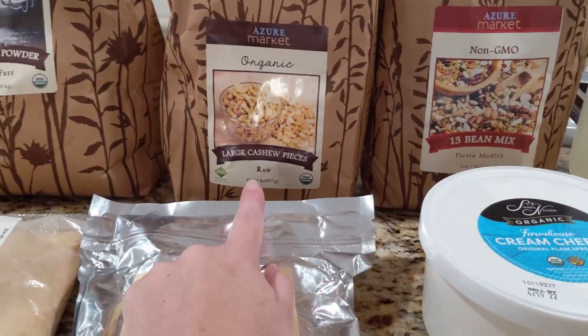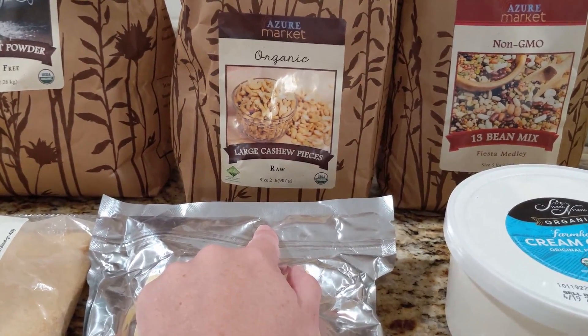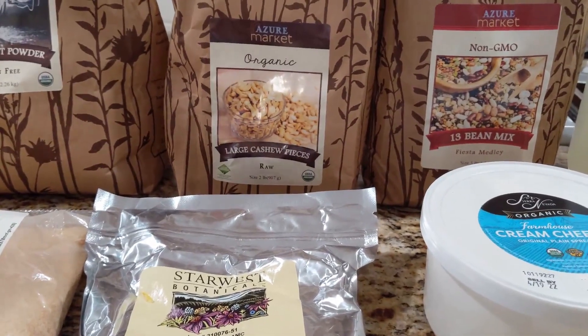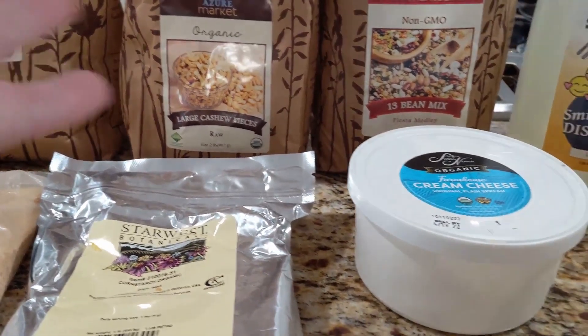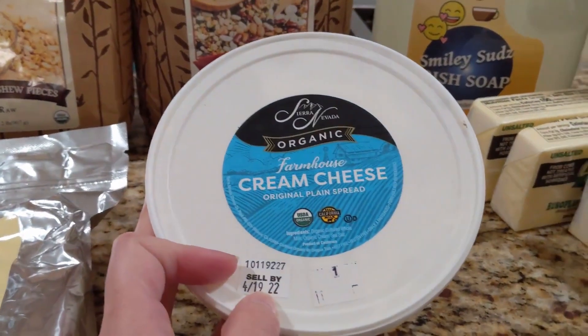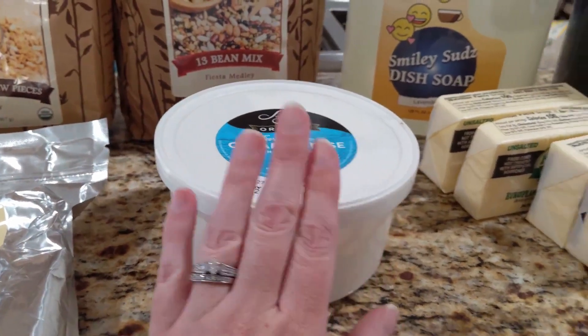And like I said, the cashews — sometimes I'll make cashew milk, but the dairy-free cheese sauce that I make sometimes, or even just make a dairy-free cream for a recipe that would normally call for cream. I'll use those and they work so well. I really like them just because they don't have a strong flavor. And then, I don't eat cream cheese, but my kids — sometimes if we have bagels, they love to have cream cheese on bagels. So those are a couple of meal ideas of what I would do with what I have right here. I hope you enjoyed my haul.